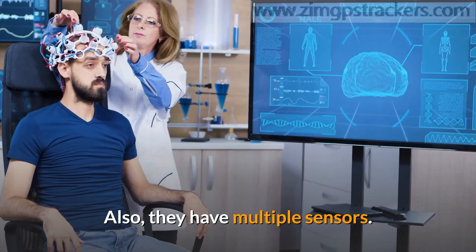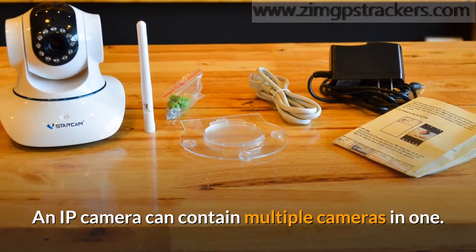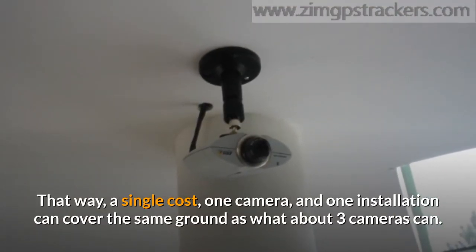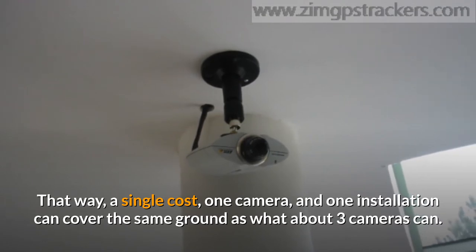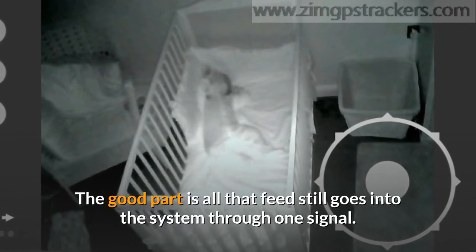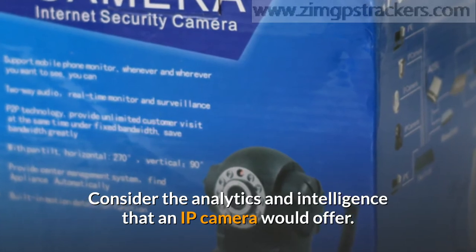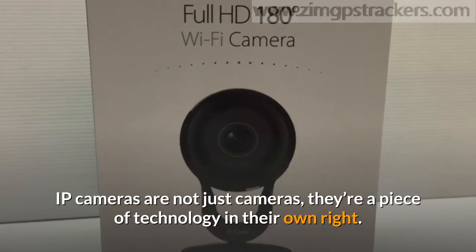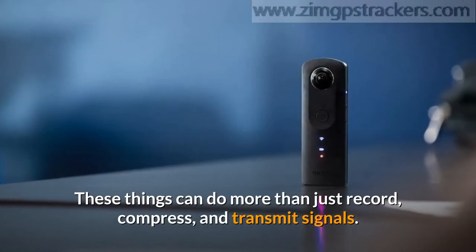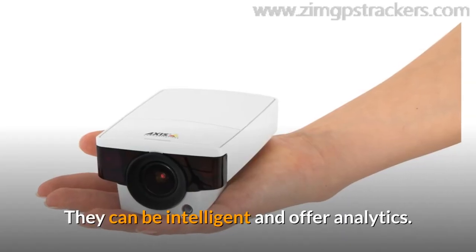Also, IP cameras have multiple sensors. An IP camera can contain multiple cameras in one, so a single cost, one camera, and one installation can cover the same ground as about three cameras. All that feed still goes into the system through one signal. Consider also the analytics and intelligence that an IP camera offers. IP cameras are not just cameras — they're a piece of technology in their own right. These things can do more than just record, compress, and transmit signals; they can be intelligent and offer analytics.